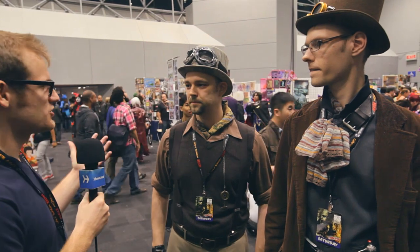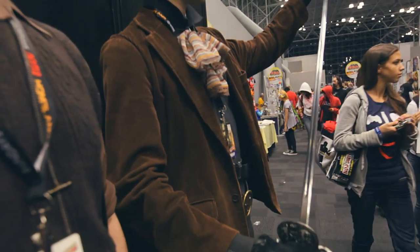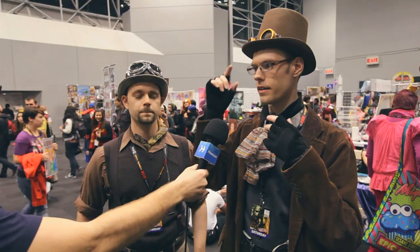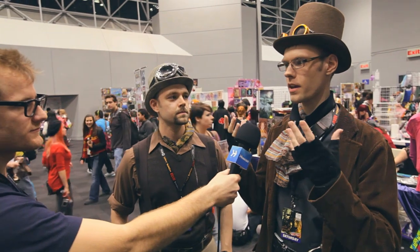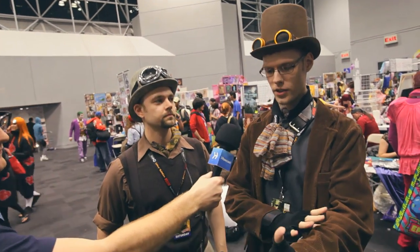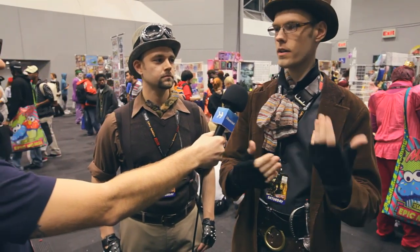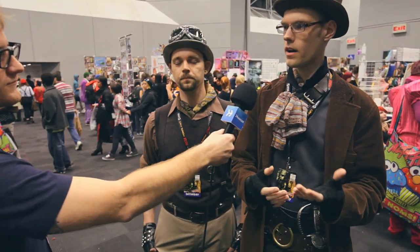Do you have any tips or tricks you might want to impart on people who want to get started doing cosplay? Gadgets and details. You walk around and you see another piece that might add to what you're doing, like maybe some little lenses or something, and you start with a base look and then you start to try and build more around it. Some people have gigantic constructions that they make out of leather and wood and wires and stuff — it's a matter of growth, trying to figure out what your look is going to be based on where you start from.